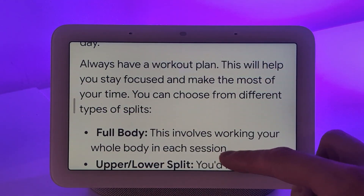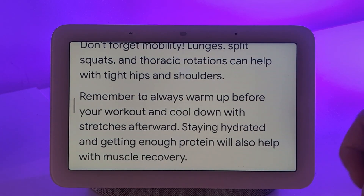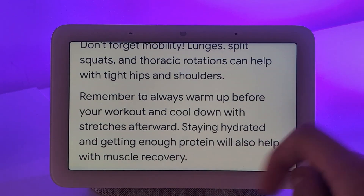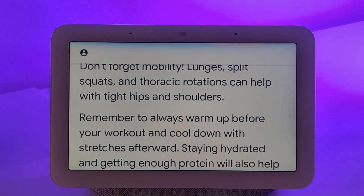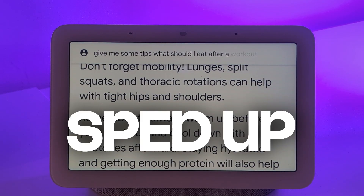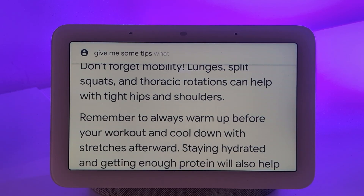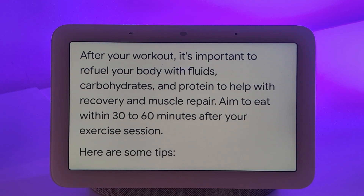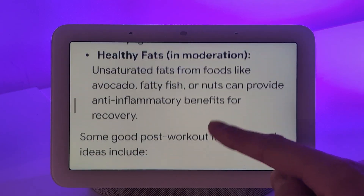It gave me a workout plan, which was great, but I was probably missing something about what to eat afterwards — there was some information about protein. So I asked: give me some tips, what should I eat after a workout? It got stuck the first time, but on the second try it answered well — it's important to refuel your body. It didn't give me recipes as I somewhat expected, but at least it gave me ingredients I could eat.